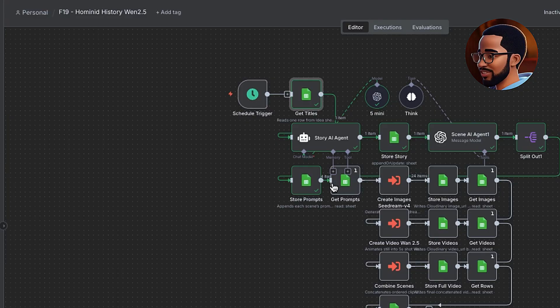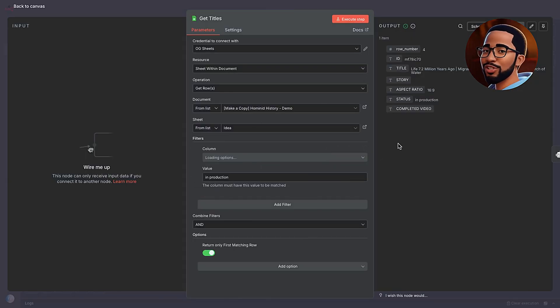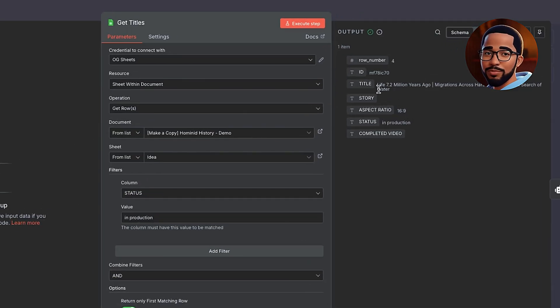The Schedule Trigger is the heartbeat — it fires on a predictable interval. Once a day is a good default, so your production doesn't depend on manual clicks. Next, we use a Google Sheets node to get the titles. We read the Idea Sheet and return one row where status equals In Production. The single row intake is intentional — it prevents duplicate runs, makes debugging easier, and keeps the ledger clean. One idea, one finished asset. The most common failure mode in automated content systems is concurrency chaos: grabbing too many rows at once and merging outputs. One in, one out, every time.